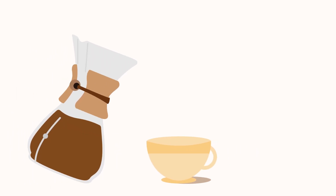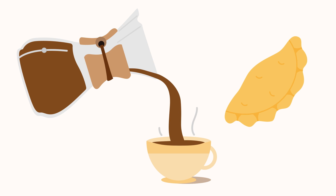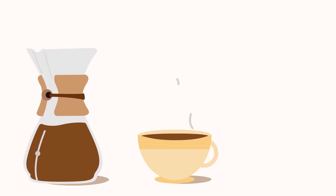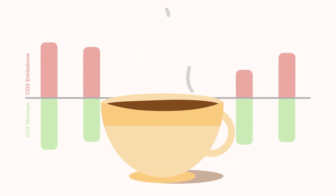Understanding the carbon footprint of your morning cup of coffee is like understanding the number of calories you consume by having an empanada for breakfast. The higher the number, the more you have to do to compensate it for your health or the health of our planet. But before understanding what to compensate, we need to understand what to measure.